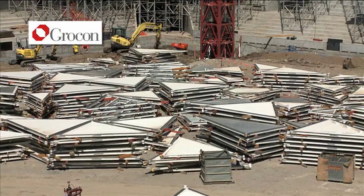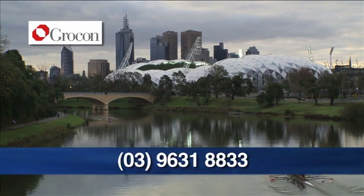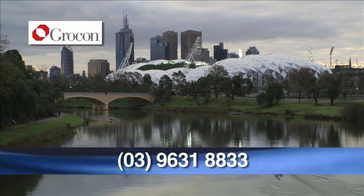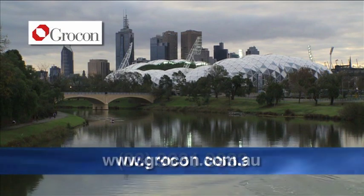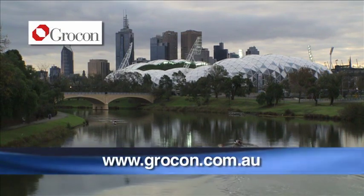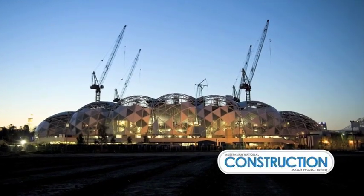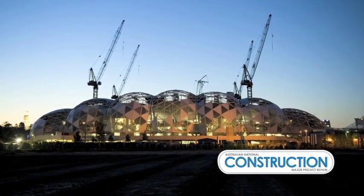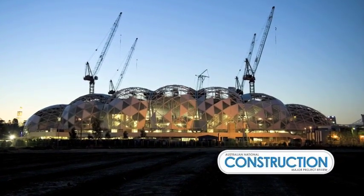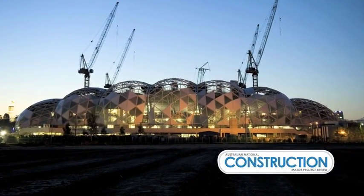I personally believe this has been a successful project for GROCON and is continually becoming a bit of a diamond within our crown of delivery of projects, certainly in Melbourne. We hope you have enjoyed Australia's newest landmark development, the Rectangular Stadium.